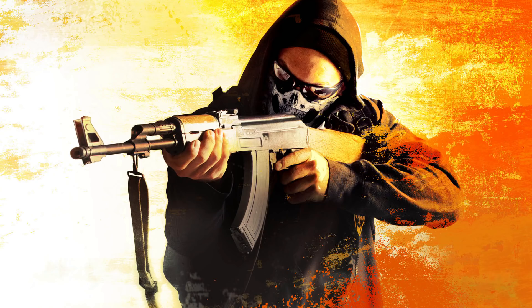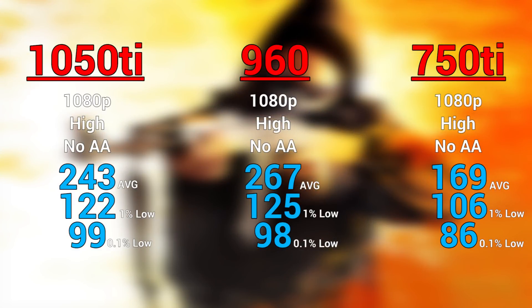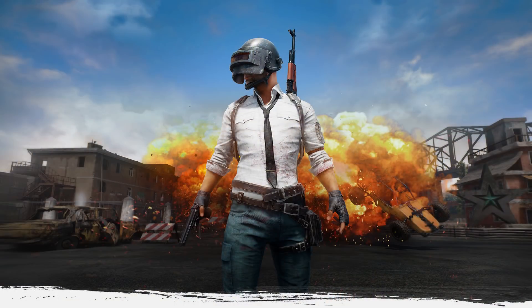Alright, so the first game of the benchmark had to be an easy one, so I started with CS:GO. I was actually able to keep the settings the same across all 3 graphics cards, and you can see that the GTX 960 actually slightly outperformed the 1050 Ti. The 750 Ti could certainly keep up with these graphics settings, although if you want a little bit more consistency with those lows, you could bump it down to medium and you'd be set.